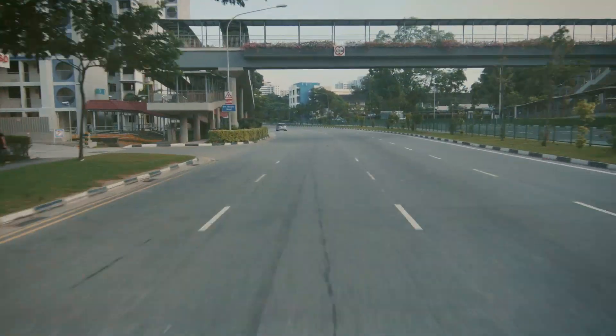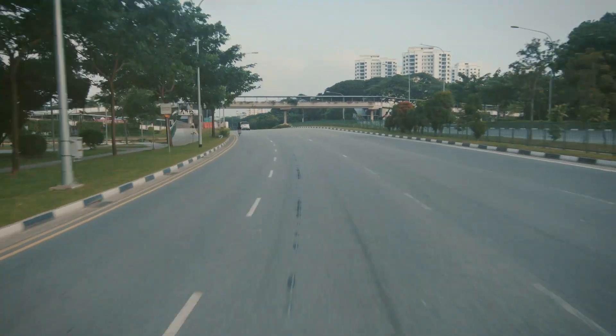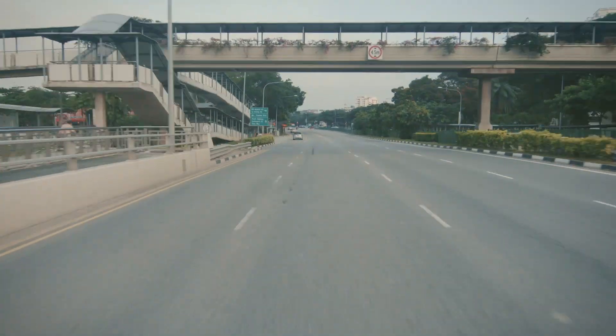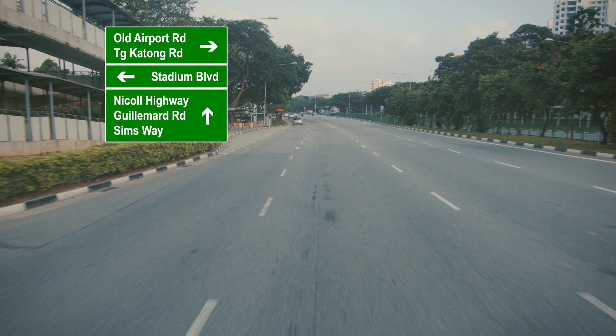If you are travelling from Mountbatten Road towards the city, look out for directional signs leading towards Stadium Boulevard. Follow the directional signs and turn left to Stadium Boulevard to access Stadium Drive.